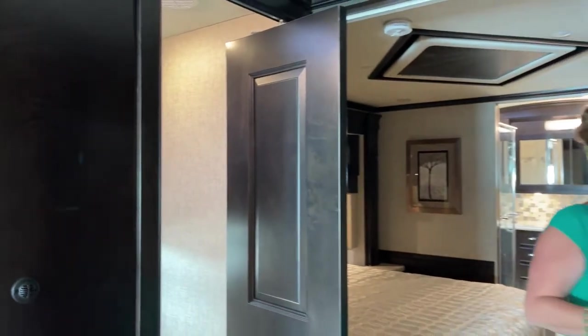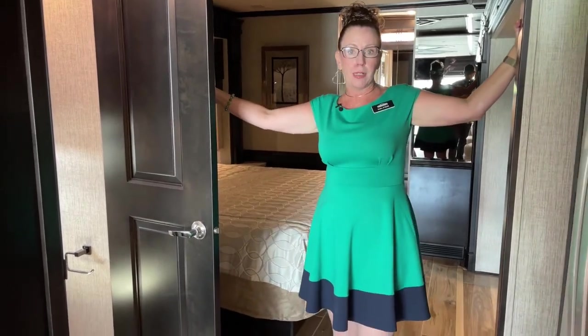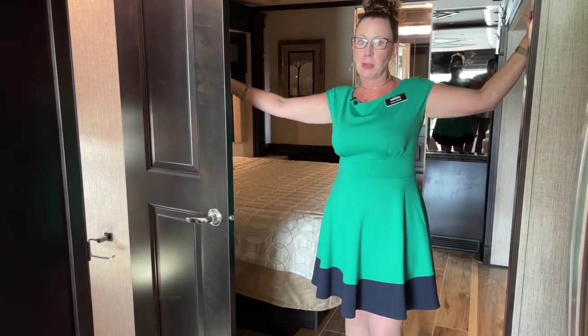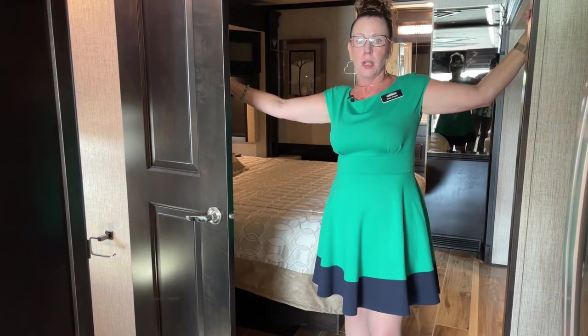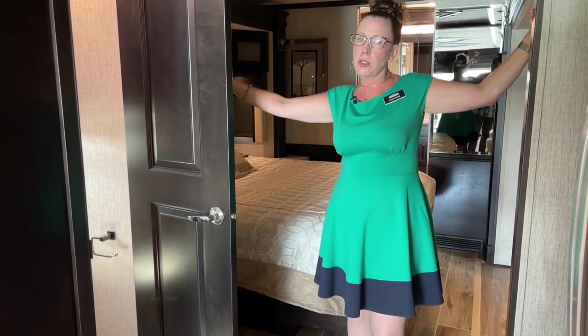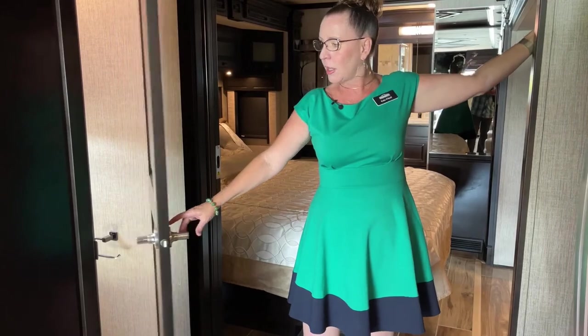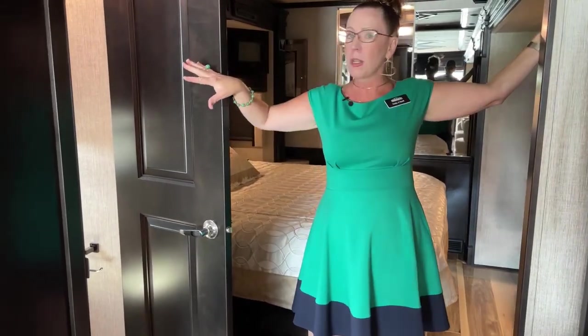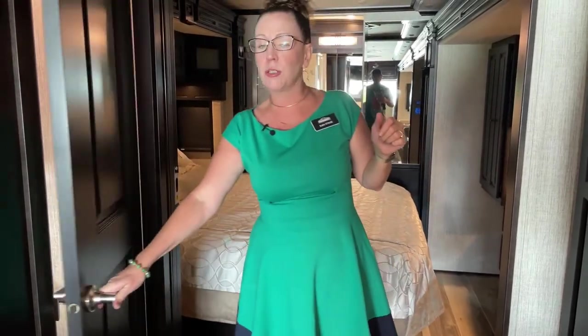I'm going to close this bedroom slide up in preparation for showing you what this coach has for walking space. If you're buying this Dutch Star and you've got a 250-pound dog that needs to go back and forth through the island, it's a little bit of a tight fit. When the coach is closed, you don't have quite as much walking room. But we put little doors on hinges so you can still access your restroom, refrigerator, kitchen, and pantry while in motion. This coach is designed for you to be able to use it while in motion.